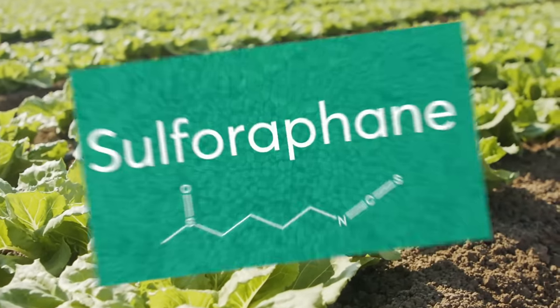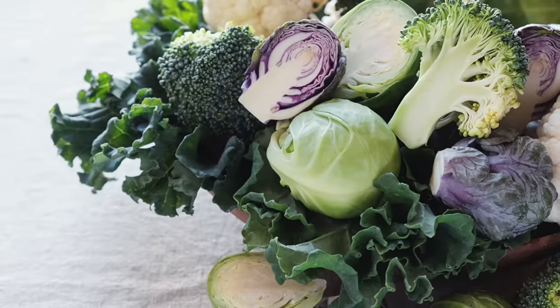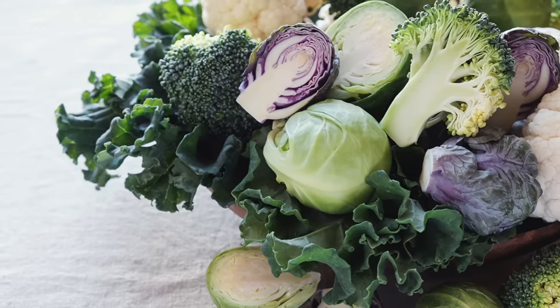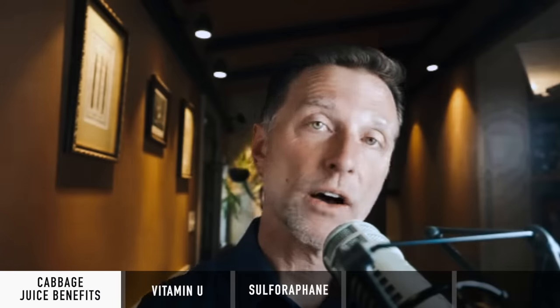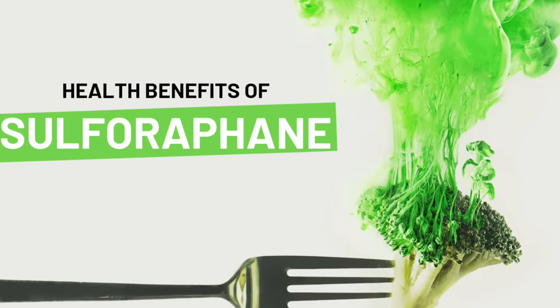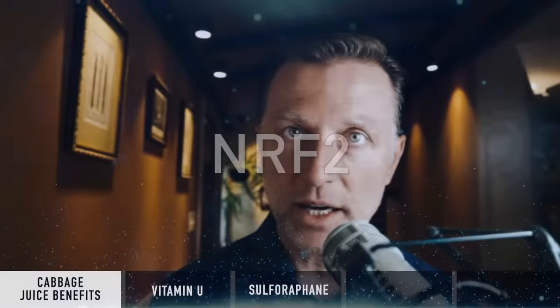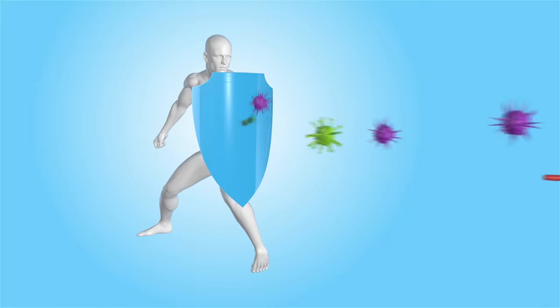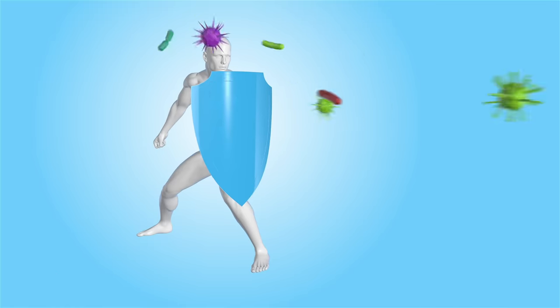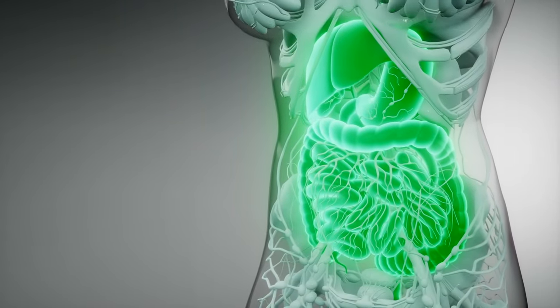The second thing in cabbage is sulforaphane. Sulforaphane is also found in broccoli, broccoli sprouts, Brussels sprouts, and other cruciferous vegetables like cauliflower, kale, and watercress. Sulforaphane is good for ulcers caused by H. pylori, and it's one of the most important triggers for a compound called NRF2. You just need to know that NRF2 helps detoxify the body, acts as a potent anti-inflammatory and antioxidant, and helps modulate an overactive immune system — suppressing inflammation without lowering your immune system's ability to fight things off.